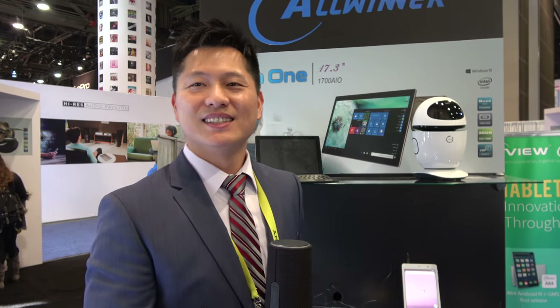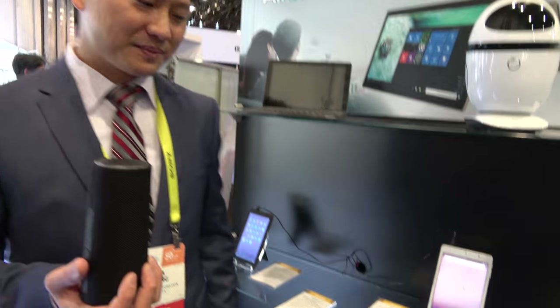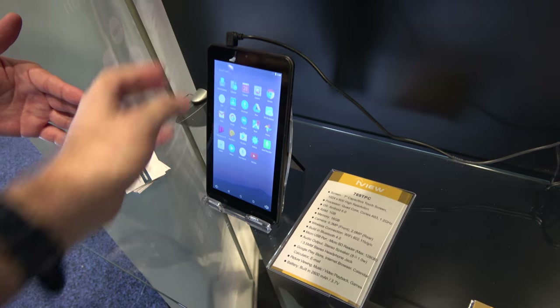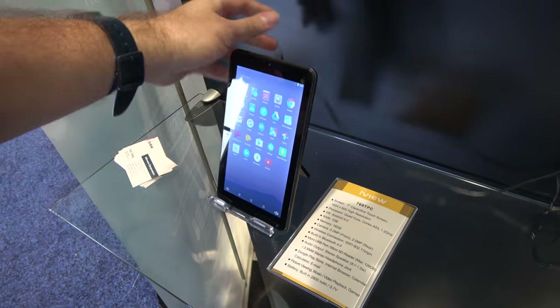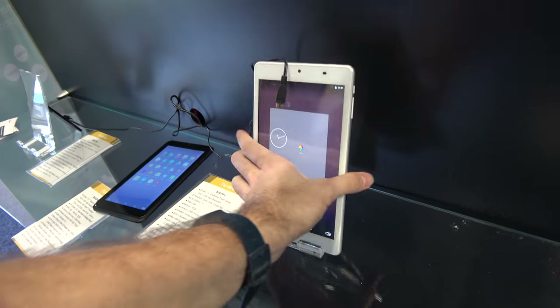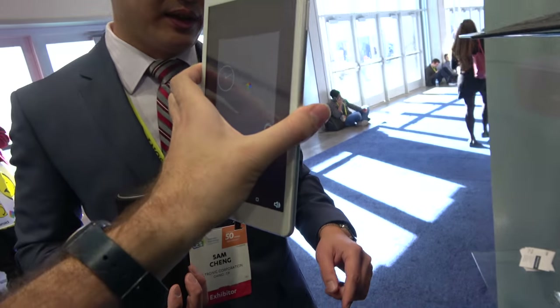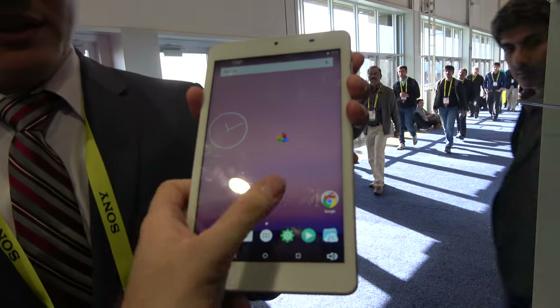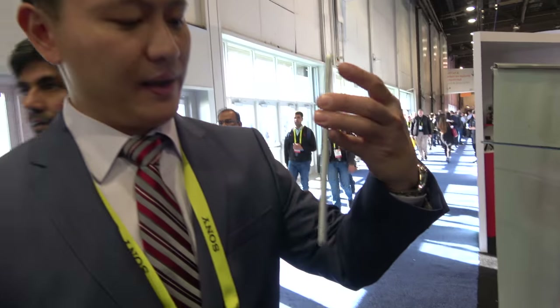If a customer wants to sell this in the US, you could put Amazon on it — it's a different database, but it's possibly connectable to Alexa. Here we also have our newest high-resolution tablets, from 7 inches all the way to 10 inches, including a 2K resolution and 1080p option — 1920 by 1080.